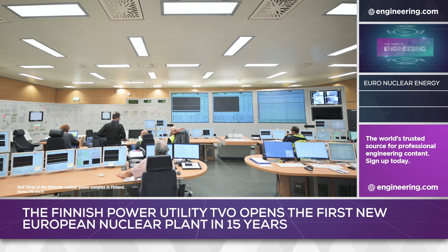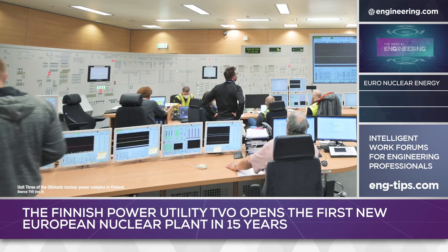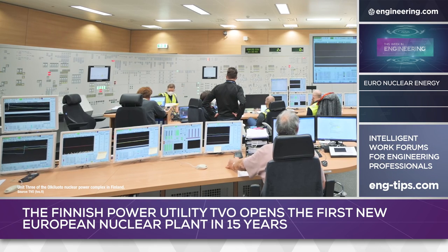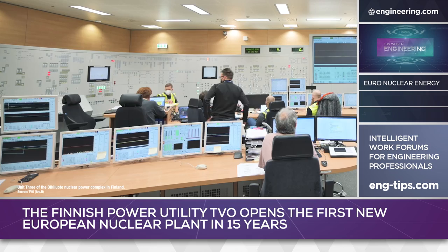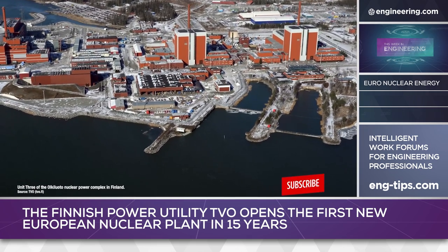First criticality was attained on 21 December, and during the test phase, TVO generated between 3 and 4 terawatt hours of power, representing about 10% of Finland's demand. By summer, the OL-3 unit is expected to produce about 14% of the nation's entire electrical power needs.